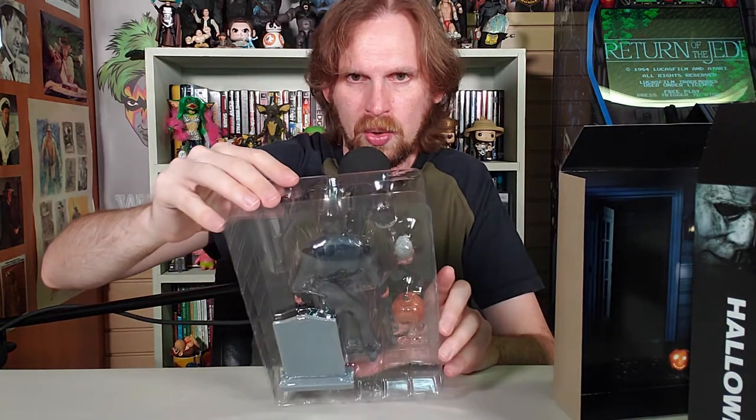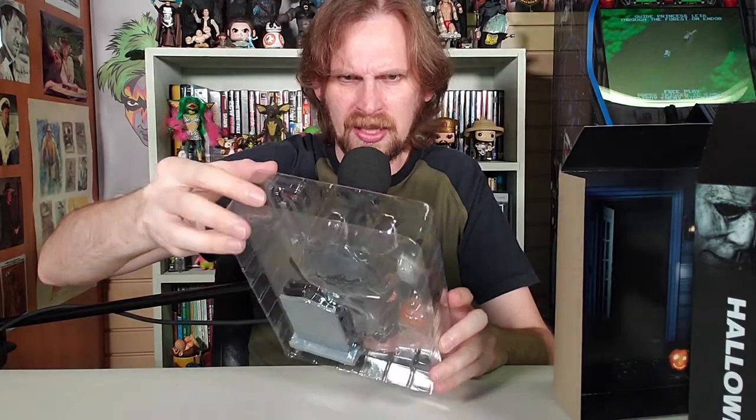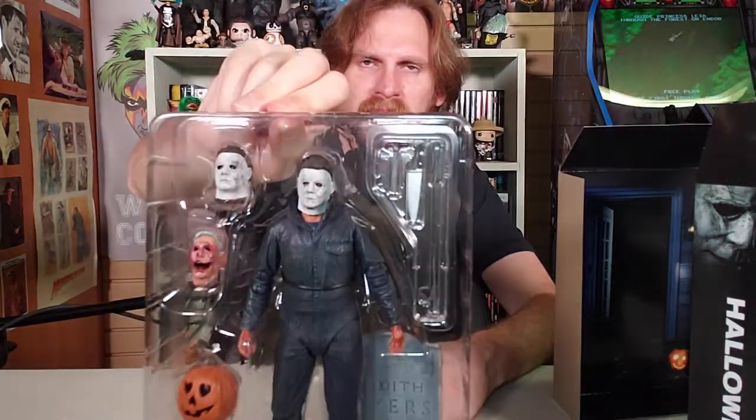They give you a separate head. I'm trying to figure out what that other head really is because it looks the same — it's a mask after all. Let's get everything open and see. We got the tombstone here. It reads: 'Our Beloved Daughter, Judith Myers, Born November 10th, 1947, Died October 34th, 1963.' And then therapy was invented.